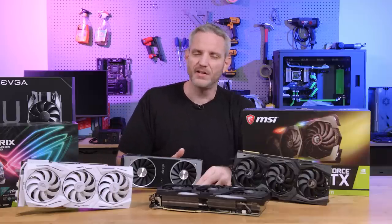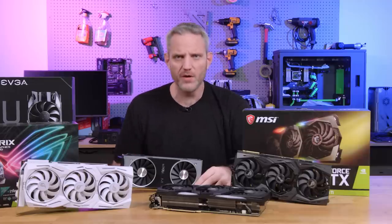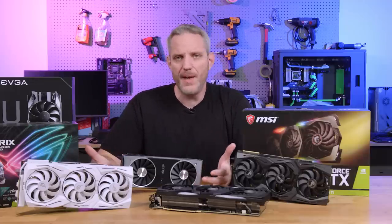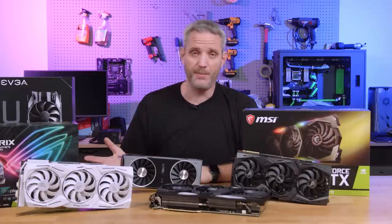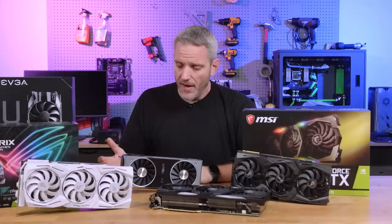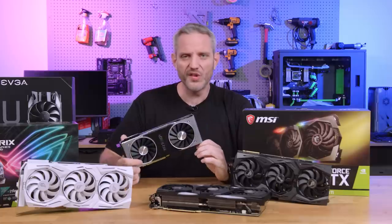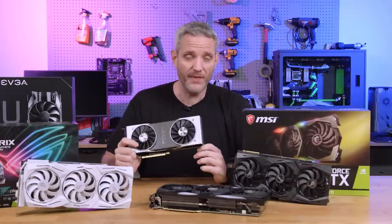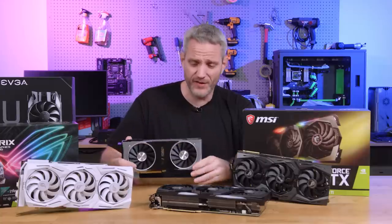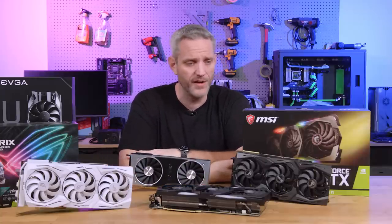I saw a lot of angry tweets of people saying they got the notification that it was in stock, put it in their cart, went to pay, and it said sorry, no longer available. That happens with any new generation of card — 900 series, 700 series, Pascal, 20 series. It's going to happen with 30 series obviously. A card series that everyone was mad about for having some of the worst uplift in performance per dollar in a long time still sold out. So what do you think 30 series is going to do?